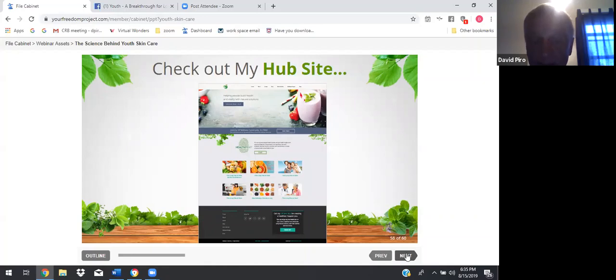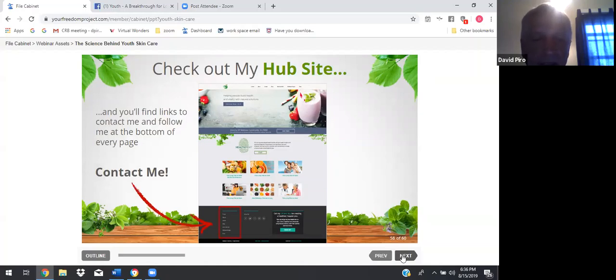Everything revolves around my hub site. I am David Pyro, and my hub site is simply davidpyro.com. You can scroll down to the bottom and follow me on Facebook, email me, my phone number is there, and all my web properties are there. We have e-books, a blog, tips on various topics, and videos. I have five e-books available for free download at my hub site davidpyro.com. You'll also see an events calendar — we're doing a personal spotlight on Mara McCabe on Sunday night at 8:30.